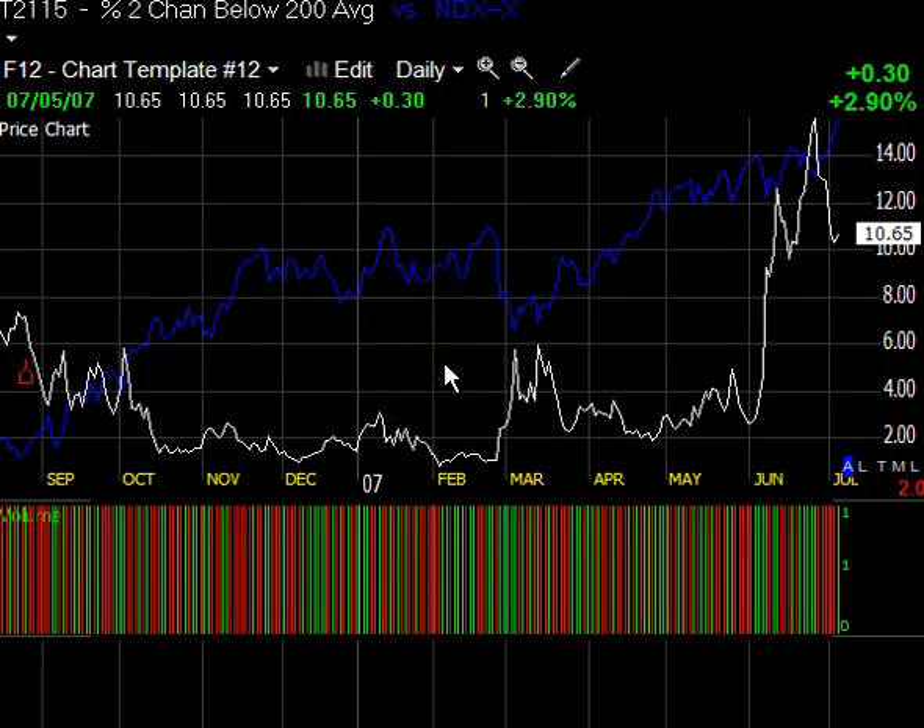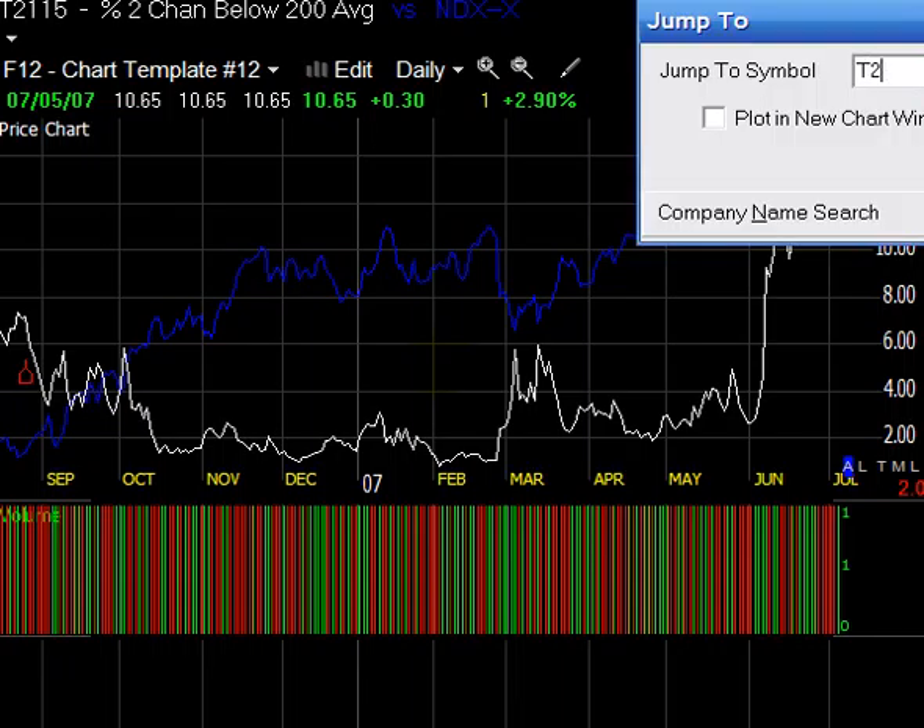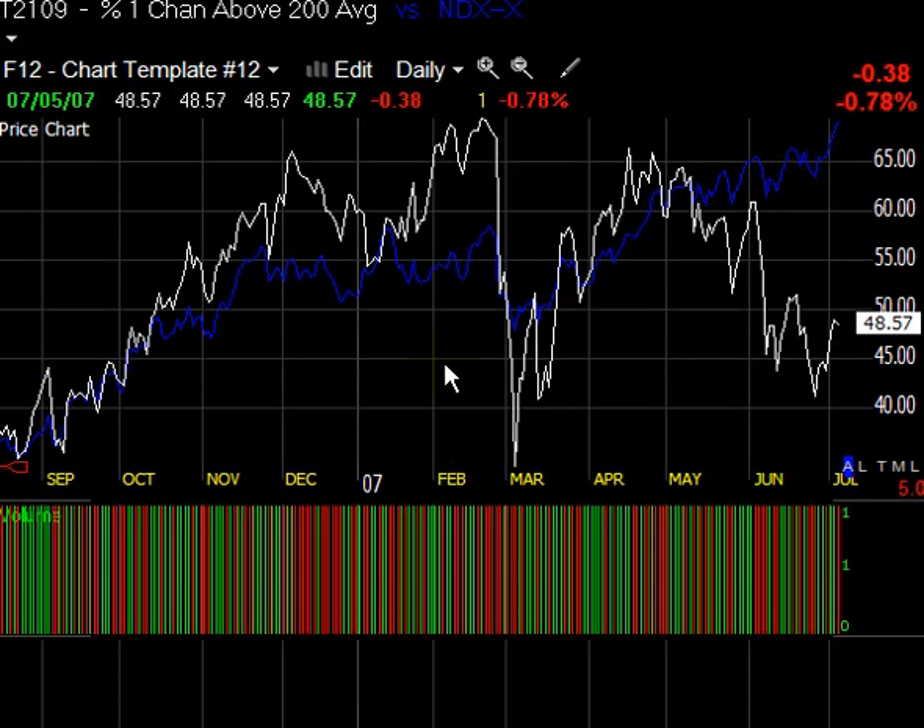We're going to take a look at another before I run out of time. This is T2109 — these are stocks trading one channel above their 200-day moving average. In this situation, we would want to see this indicator confirming the strength we see in the index. These are stocks trading one standard deviation above that 200-day moving average, and it's down to 48%. Back here we were at 65-plus percent. Breadth is falling apart.